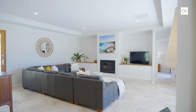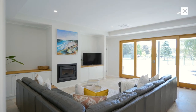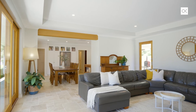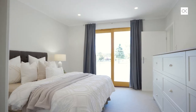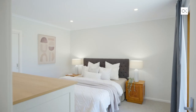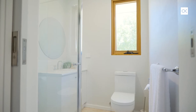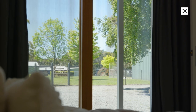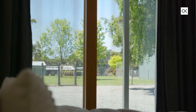We absolutely love that travertine flooring with that feature fireplace with built-in wood box. The master bedroom is separated well away from the minor bedrooms. It features bespoke cabinetry, a walk-through wardrobe, stunning brand-new ensuite, and double-glazed oak sliding doors that lead straight to the great outdoors.